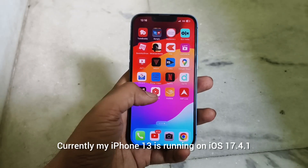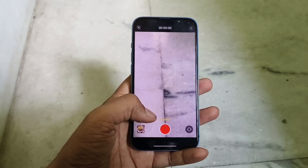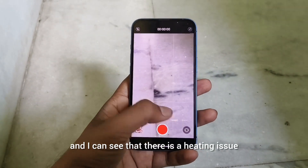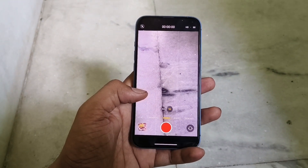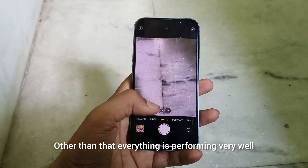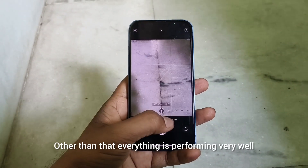Currently my iPhone 13 is running on iOS 17.4.1 and I can see there is a heating issue while charging the device, and this heat actually damaged my screen. Other than that, everything is performing very well.